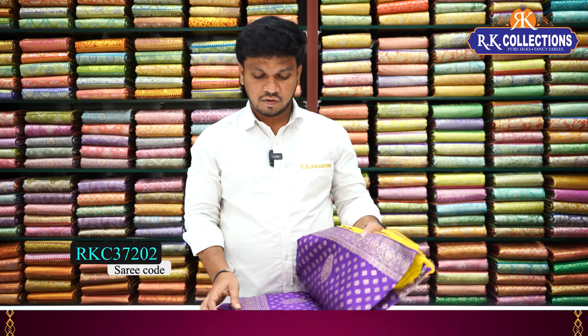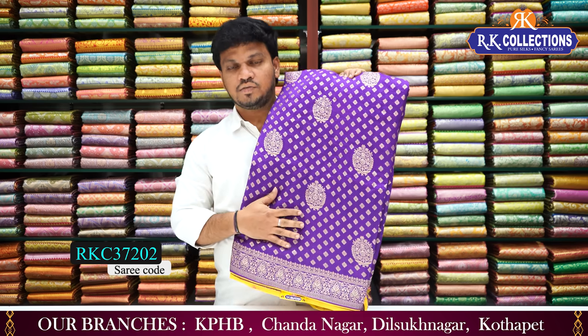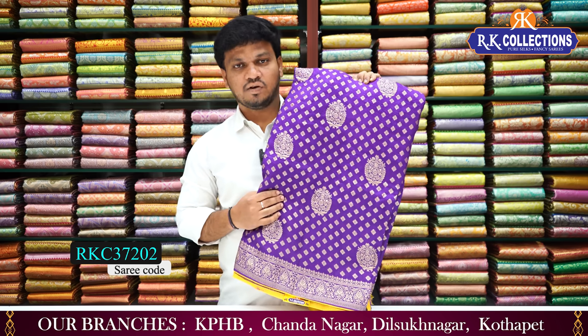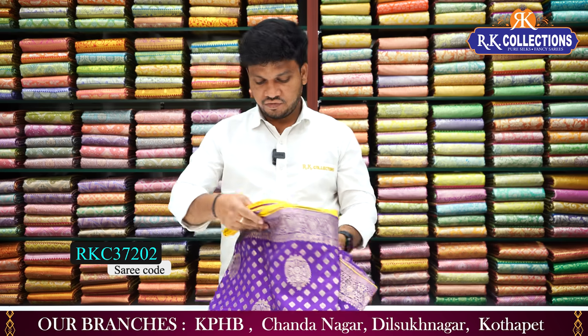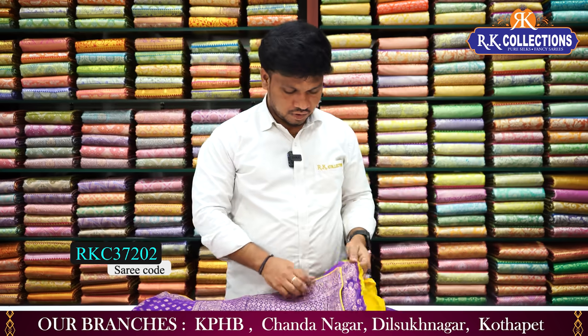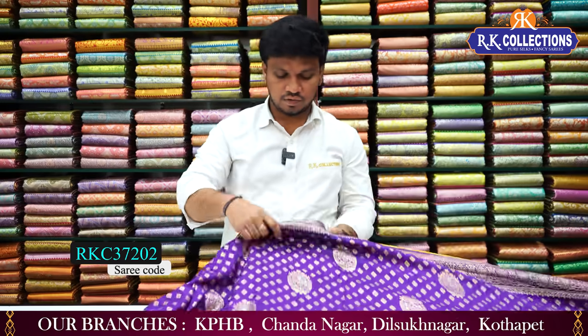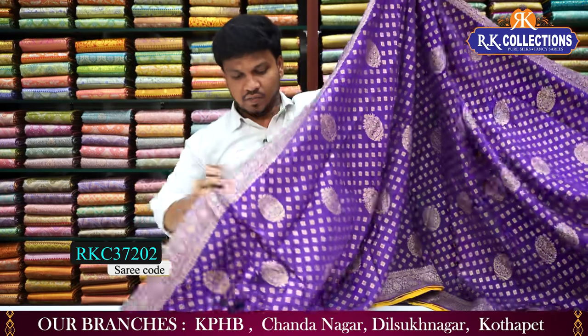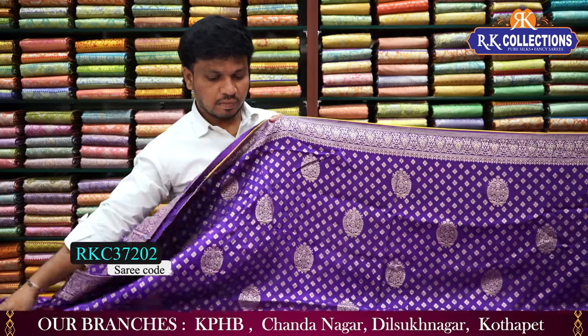We have a lot of collections here at RK Collections. This is a beautiful variety from our previous episode. We have a lot of traditional designs. It has to be sold in the 15,000 collection. This is a beautiful color combination — a yellow color combination with a contrast blouse. This is a beautiful combination, a nice shade and a present trending color combination, with edges and a beautiful design for a completely traditional look.